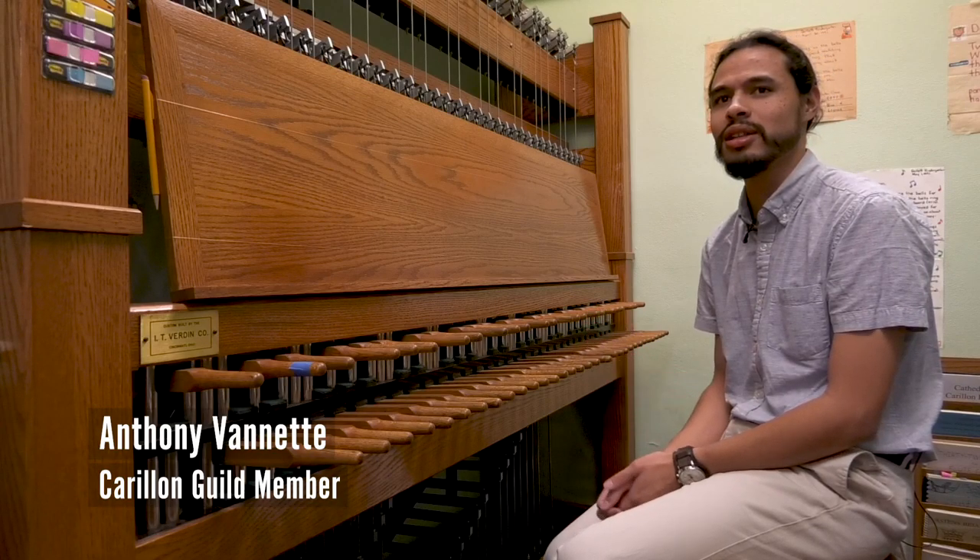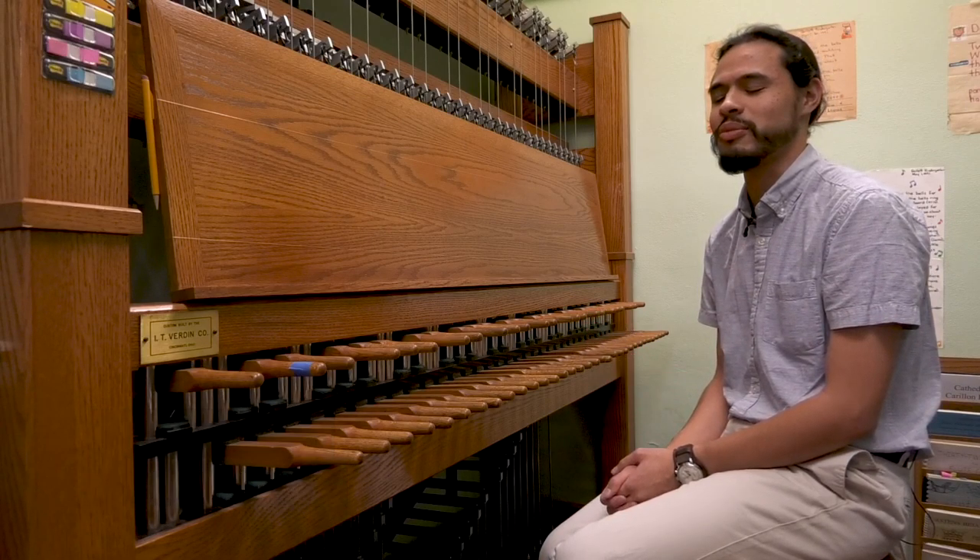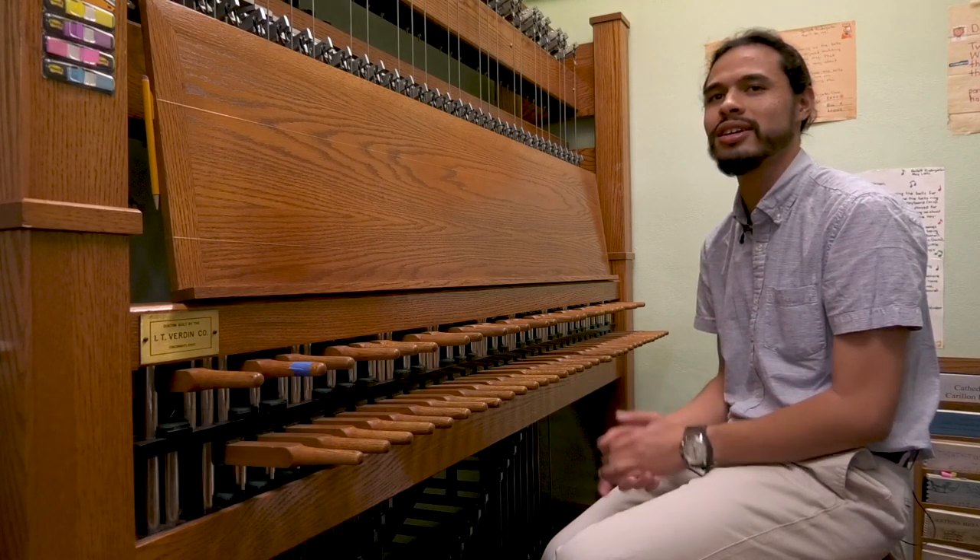I always knew that someone was out there playing the bells, but I didn't know how they did it. I kind of thought it might have been like a keyboard, but I didn't know that there was this whole instrument.